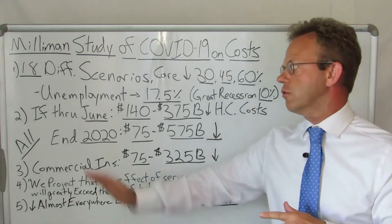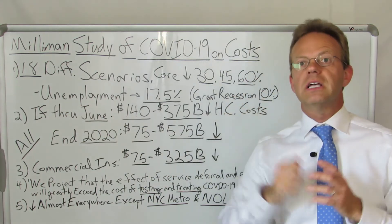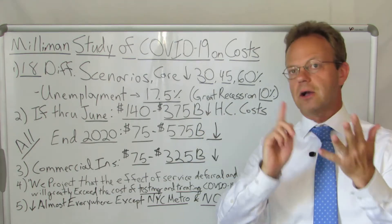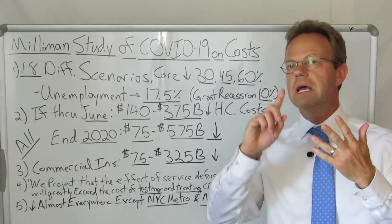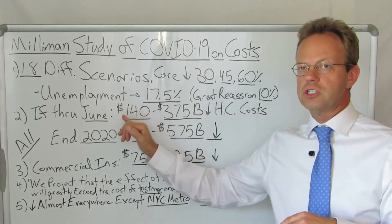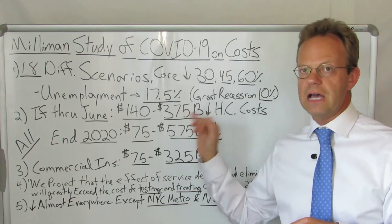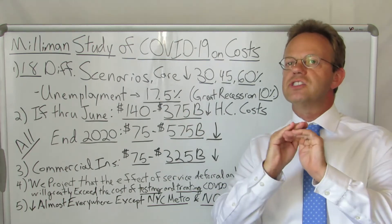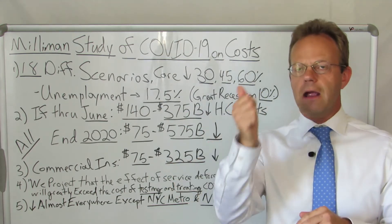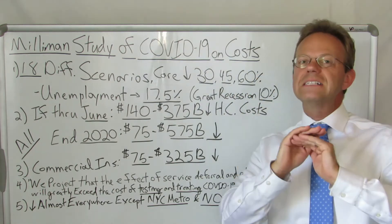Now, the actual cost decreases: they said that if care was either avoided, delayed, or eliminated because of coronavirus — in other words, not getting the colonoscopies, not getting the spine surgery, not getting the joint replacements, etc. — the decrease in healthcare costs would be between $140 billion and $375 billion. This is across all payers: Medicare, Medicaid, and commercial insurance, and that's only through June.